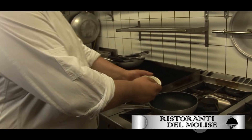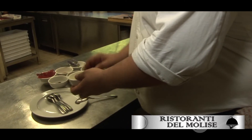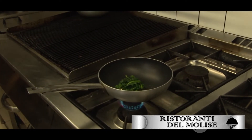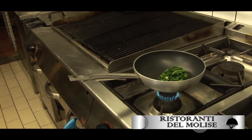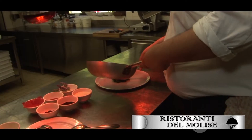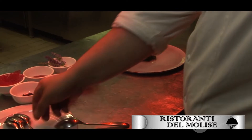Now we sauté in the pan the broccoli that will accompany our fillet. And now we're going to cook it a little bit.